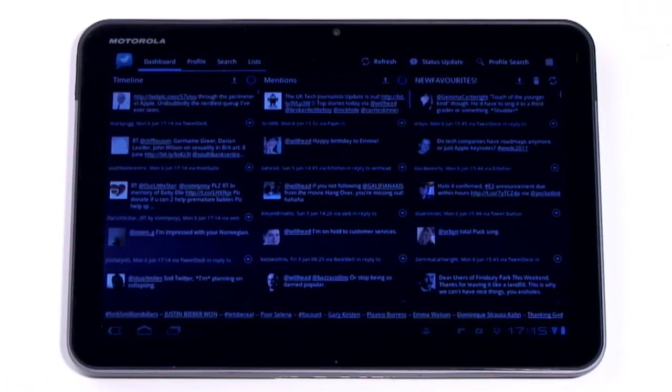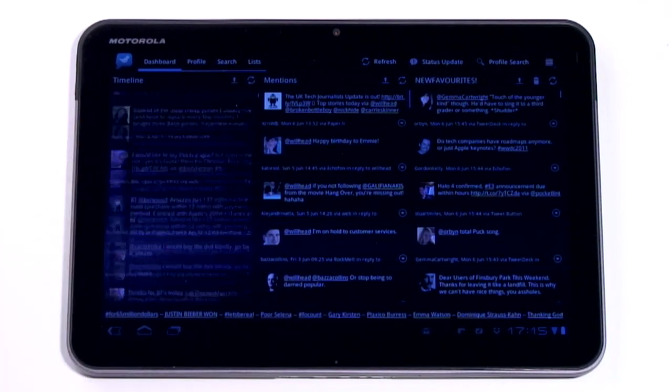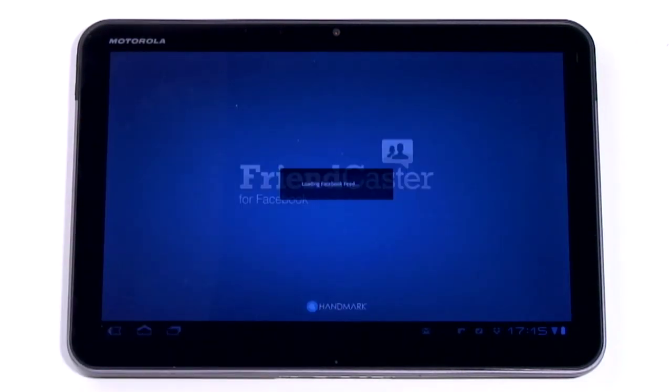Tweetcomb, for example, provides a proper tablet-sized interface for your Twitter, and Friendcaster will pretty up your Facebook for the big screen.